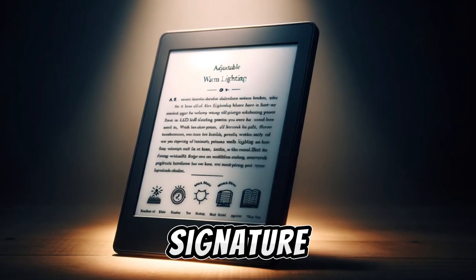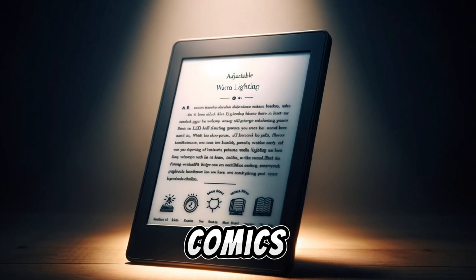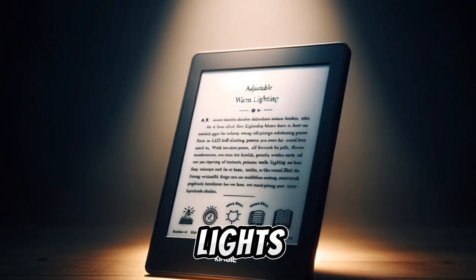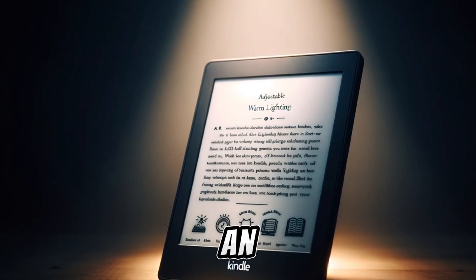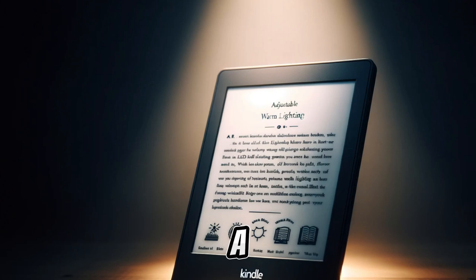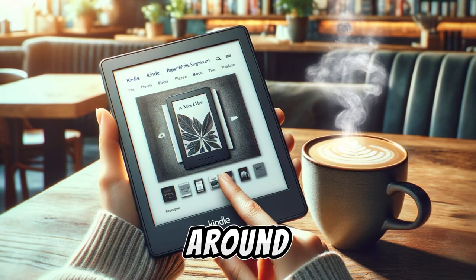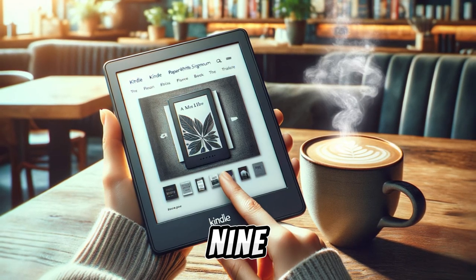This makes the Signature Edition more suitable for users who consume a lot of content, especially audiobooks, comics, and PDFs, as these can consume more storage space. In terms of lighting, the Signature Edition stands out with its 17 white and amber LED lights, providing a warm candlelight effect and even light distribution. It also features an ambient light sensor, which automatically adjusts the screen brightness based on the surrounding environment, a feature not present in the standard Paperwhite. Price is a critical factor for many buyers. The standard Kindle Paperwhite retails for around $139.99, while the Signature Edition is priced at $189.99.